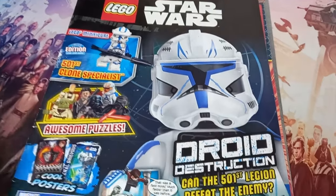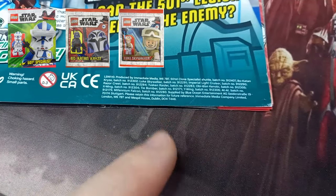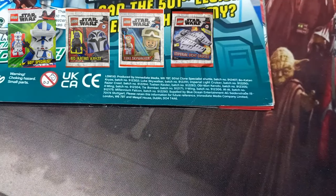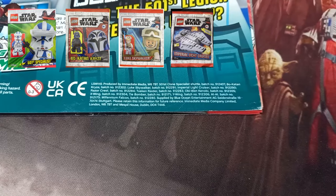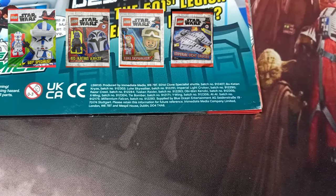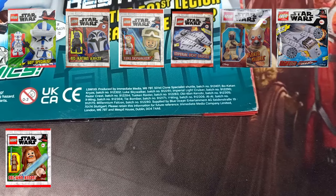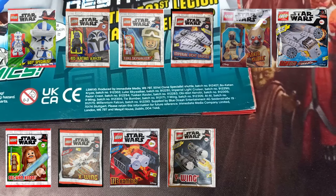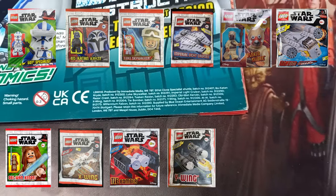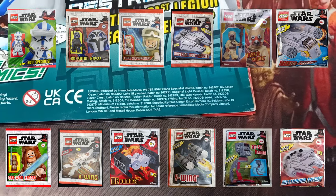I don't know where the shuttle comes in, but there is also Bo-Katan Kryze, Luke Skywalker, the Imperial Light Cruiser. I'll put images of all these poly bags on screen. There's also the Tusken Raider, the Razor Crest, Obi-Wan Kenobi, an X-Wing, a TIE Bomber, the Y-Wing that I got — check out my video for that. There's also an AT-AT and a Millennium Falcon.